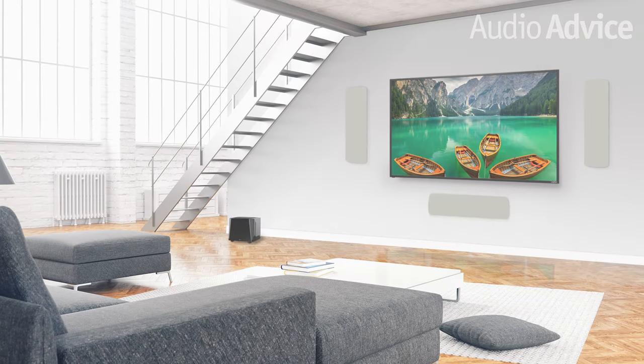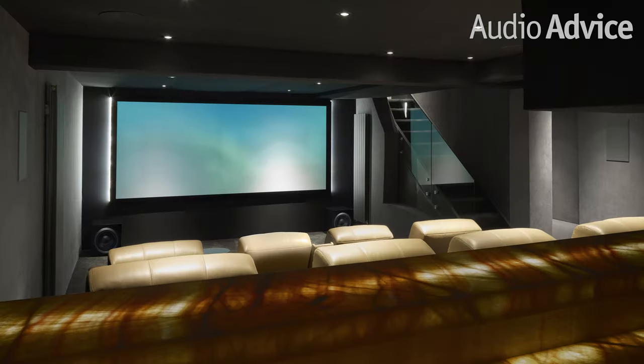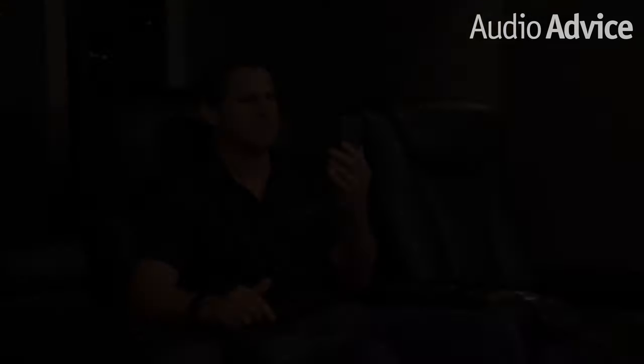With home theaters becoming so popular and great bass being an essential part of it, you will notice there are a large variety of subwoofers on the market to choose from. At one extreme are basic models with simple connections, and at the other are subwoofers with complete room correction built in. Some even have an app to help you fine-tune your subwoofer from your listening chair. In this video, I'm going to cover how the setup process applies for the different types of subwoofers.